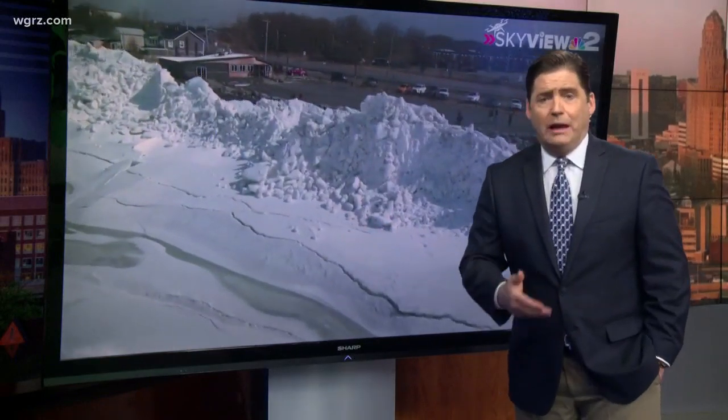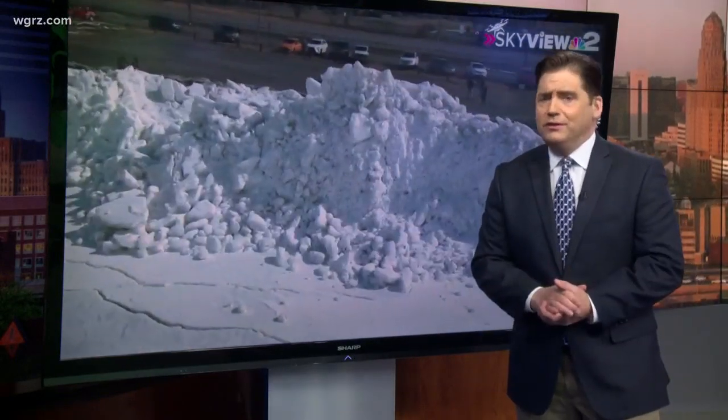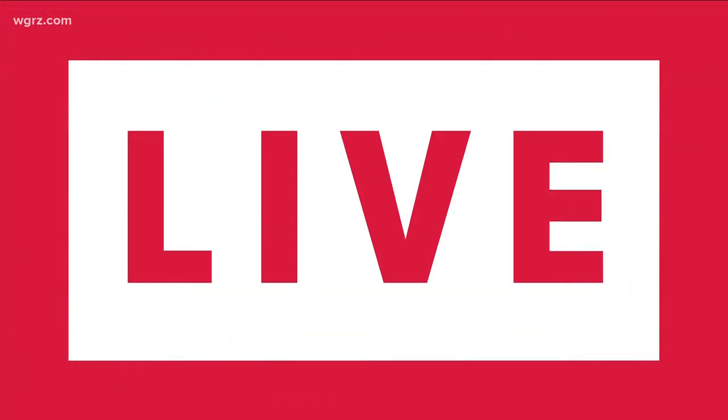This weekend's windstorm left massive piles of ice along the Lake Erie shoreline in Hamburg. Drone video captured with Skyview 2 shows just how much ice built up. This is Route 5, right near Hoax. Hamburg emergency services says don't climb on it. Heather Lee is live from Hoover Beach this morning with more on that story.